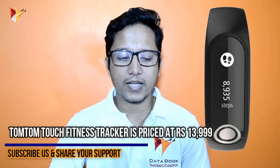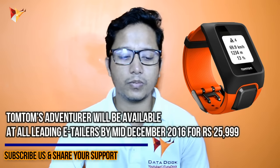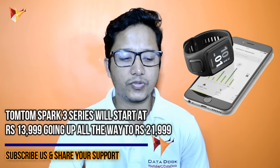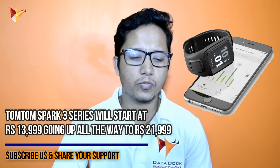The TomTom Touch Fitness Tracker is priced at ₹1,999. The TomTom Adventurer is also available, priced at ₹9,500. And the TomTom Spark 3 comes in different variants, priced at ₹14,000 and ₹22,000 respectively. The product quality is good.